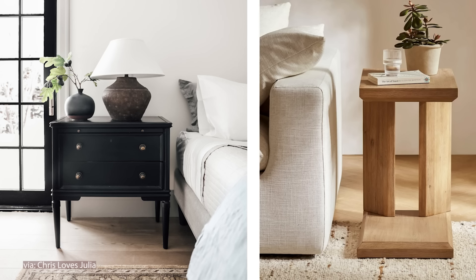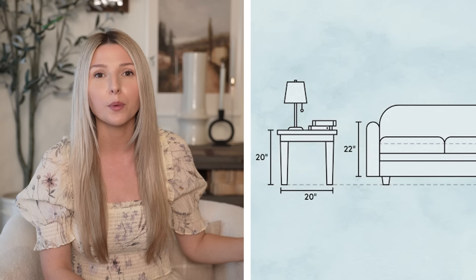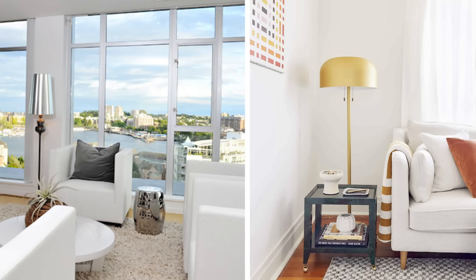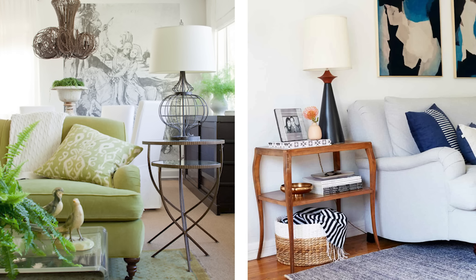Another measurement detail to always remember is the correct height for your end tables and nightstands. Your end tables in your living room should coordinate well with your sofa and your accent chairs. They should be one to two inches lower than your arm rest — that's how you know it's the right size for your space. If your end table is really low, it's going to throw your entire design off. If your end table is taller than your arm rest, it's going to create a very odd look and appear way too large. Keep about one to two inches below your arm rest for the most natural look.